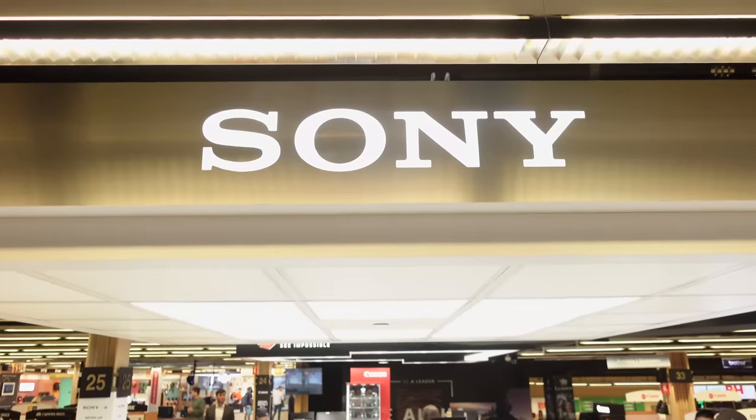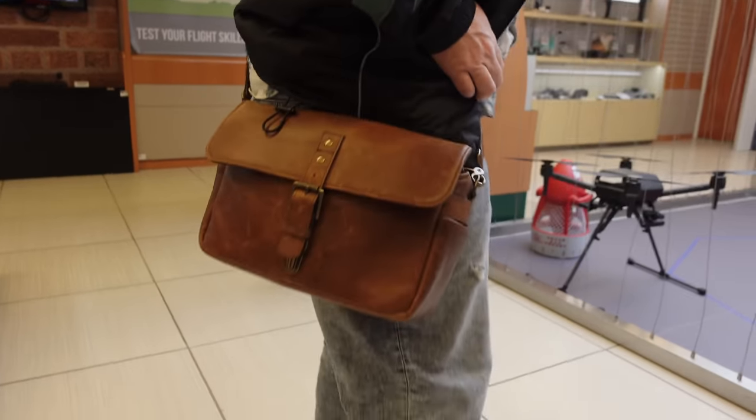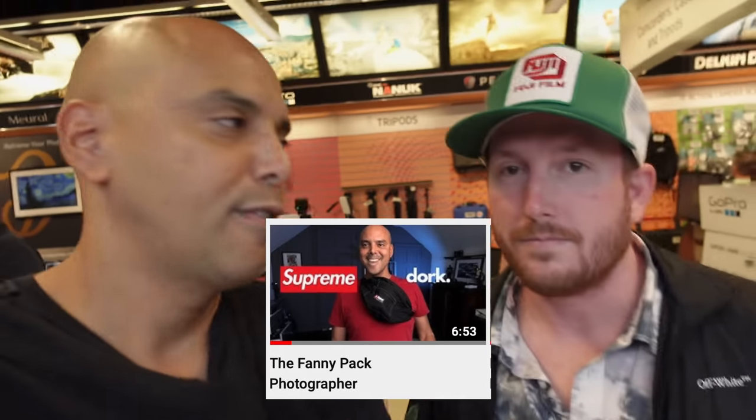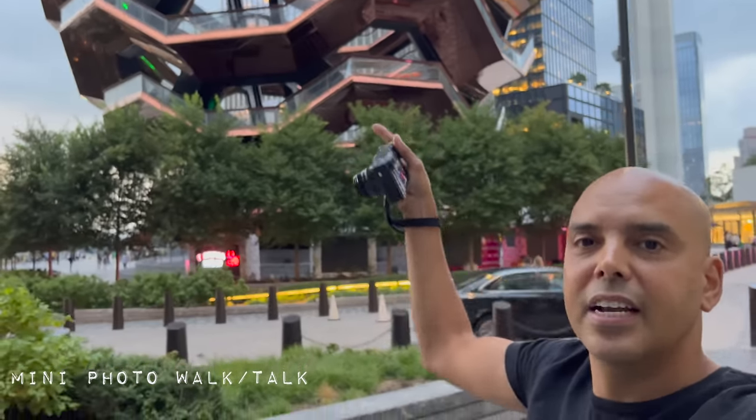We're using the Sony ZV-1 here, and here's the Sony area. This is the best camera. There's Chris and Sony. Did you know that 'fanny' is a bad word in England? They call it a bum bag there. But 'bum' is a bad word here. Sounds worse.